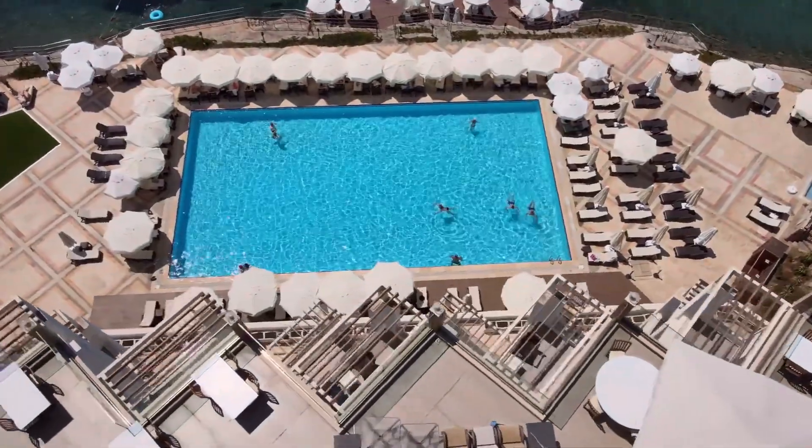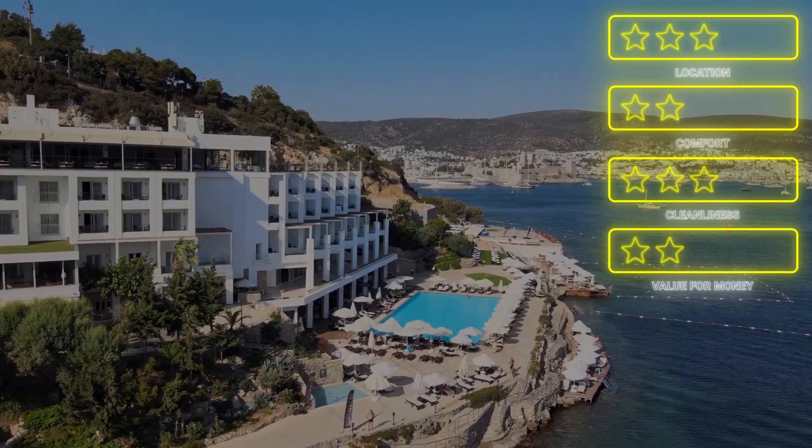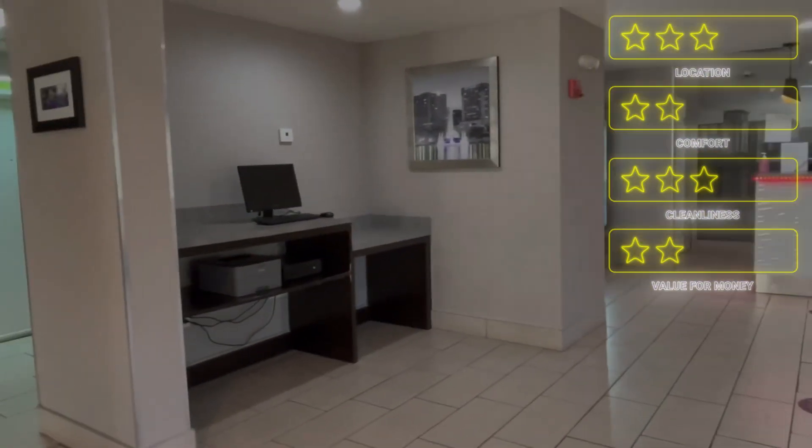Ranked at number 3, La Quinta by Wyndham at Zion Park, Springdale, is a modern hotel located just outside Zion National Park in Springdale, Utah. This family-friendly hotel offers a range of amenities,